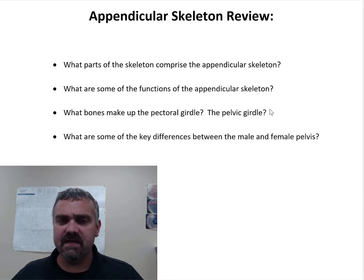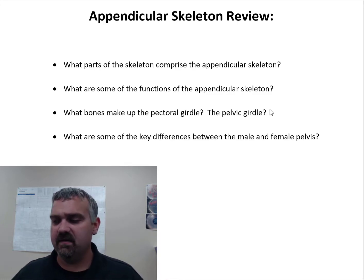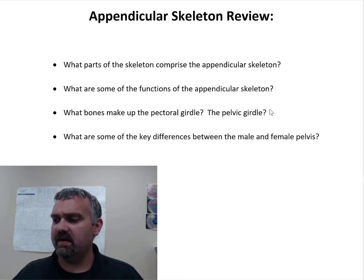What are some of the functions of the appendicular skeleton? It's primarily movement. When your muscles contract, they pull on these bones and that's where you move. Manual dexterity, using our arms, etc. So primarily movement — whereas I look at the axial skeleton primarily as having a protective role, and of course it's a base for all our muscles as well. But the appendicular skeleton, I primarily think movement.